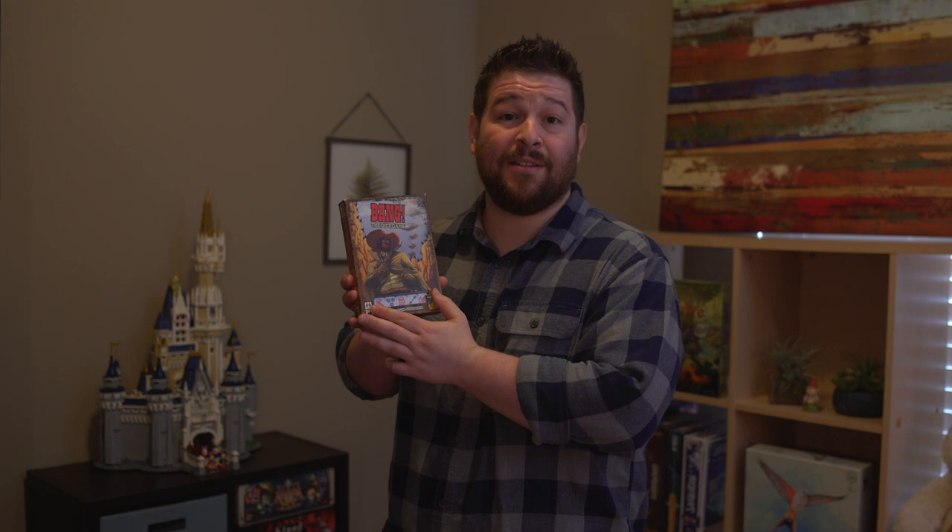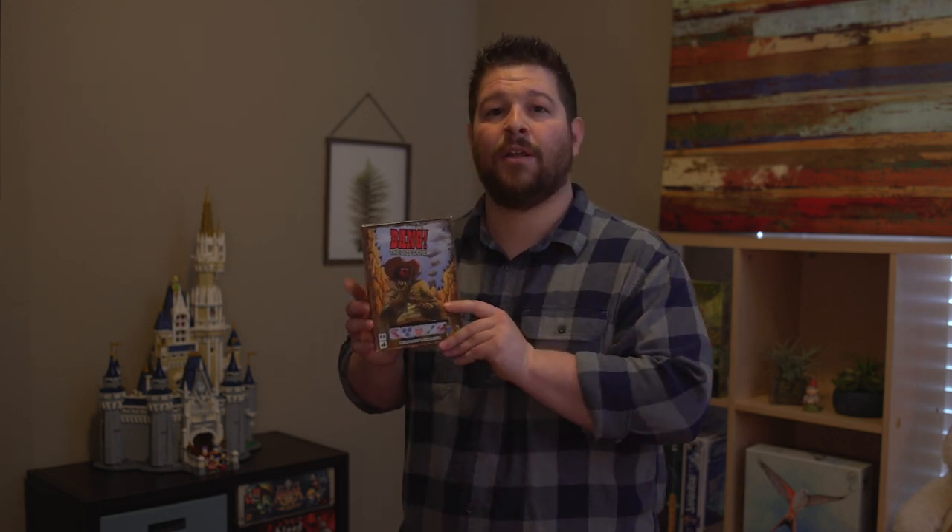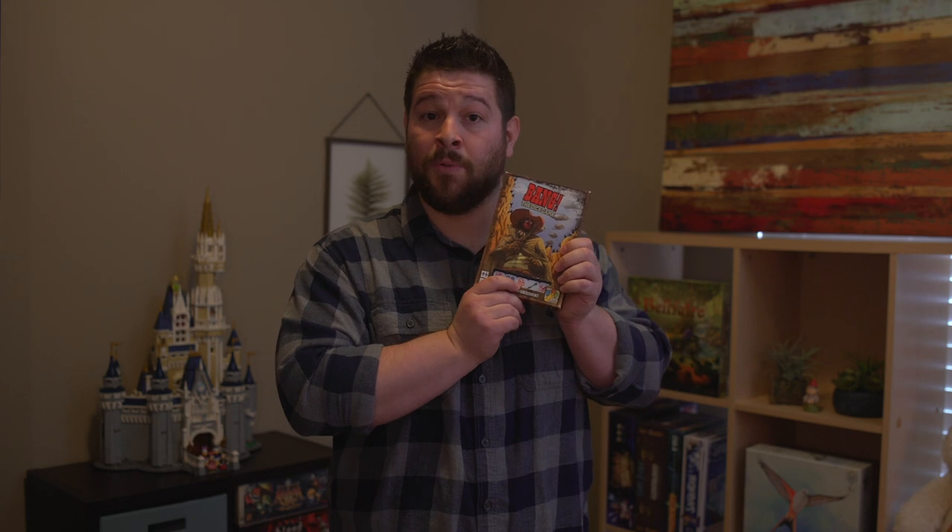Speaking of the Old West, number nine is Bang the Dice Game. You roll dice using Yahtzee-style rolling — two re-rolls if you want them — and use the dice to do everything in the game. You'll have different objectives based on your character: you might be a sheriff trying to get rid of all the outlaws, an outlaw trying to get rid of the sheriff, a deputy helping the sheriff win, or a renegade just trying to be the last man standing. Whether that's shooting bad guys, healing yourself with what I call root beer, or using a Gatling gun to hit everyone — it's very fun but also very simple. About eight years old and up.